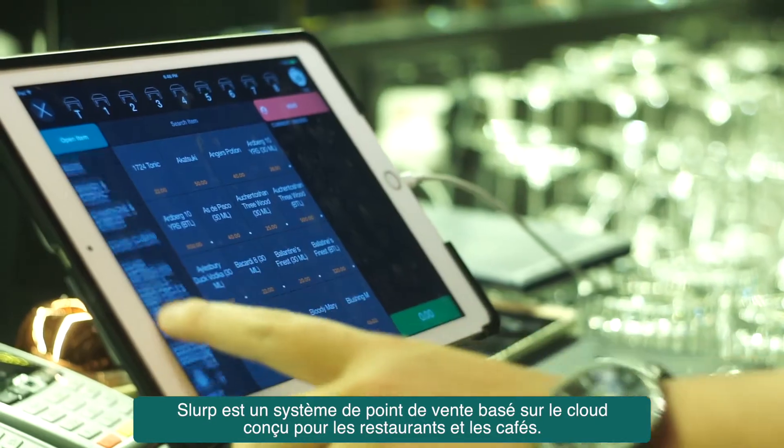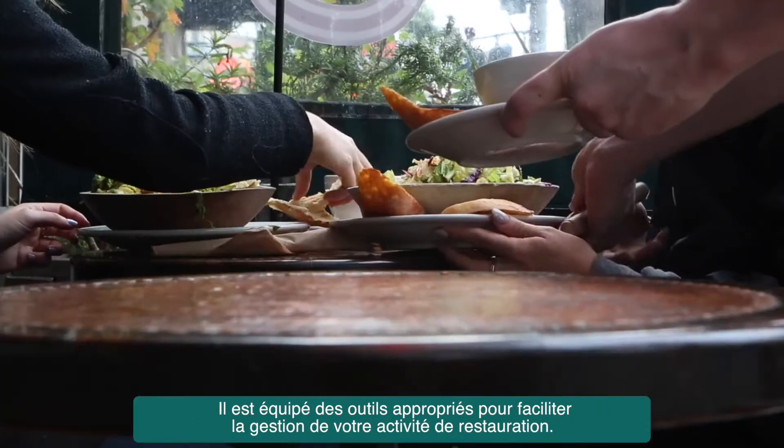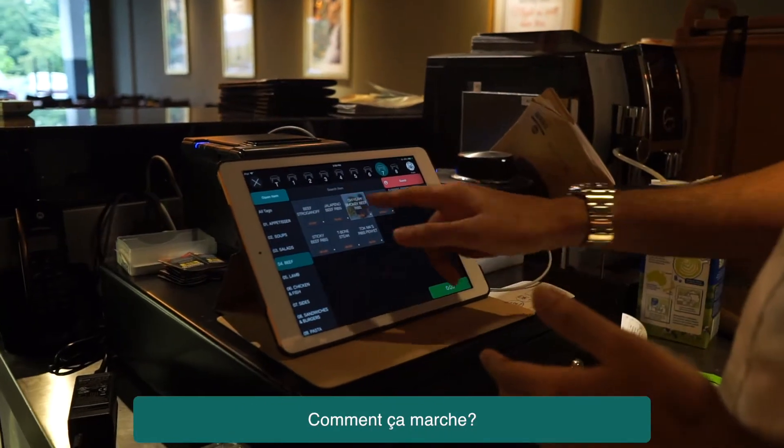Slurp is a cloud-based point-of-sale system designed for restaurants and cafes. It is equipped with the right tools to make managing your F&B business easier. How does it work?